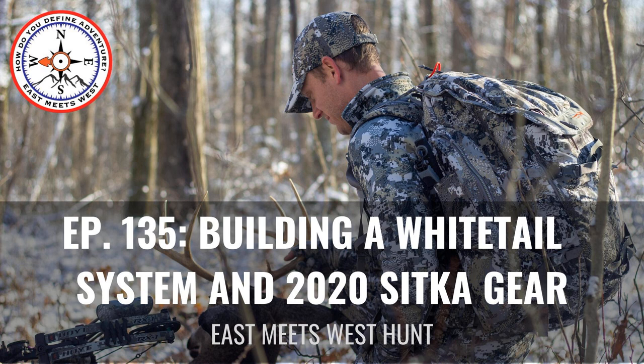If you want to check out the University of Elk Hunting, head over to elk101.com. Use the coupon code EASTMEETSWEST and you'll get 20% off a one-year membership.